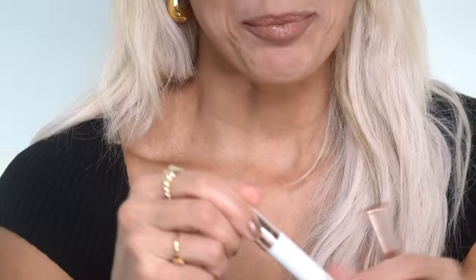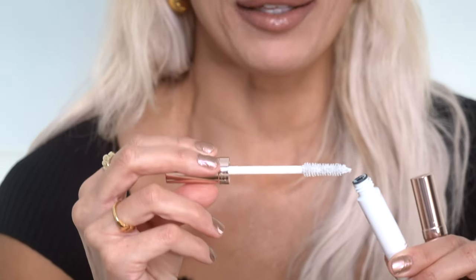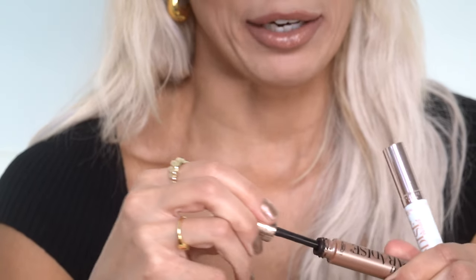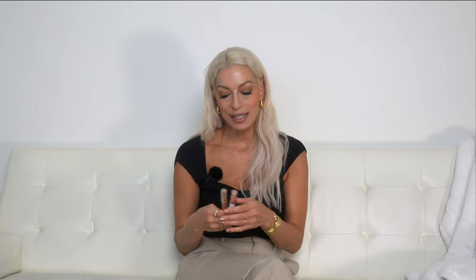Right now I'm wearing lash strips for the sake of the camera, because the camera really flattens out the face, so I always like to wear false lashes when filming. The primer is a white kind of mascara that you apply to your eyes. I usually let it dry before applying the actual mascara. I've gone through most of this tube already because I use it every single day.